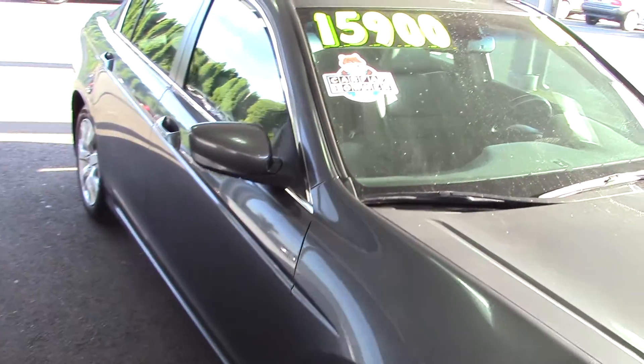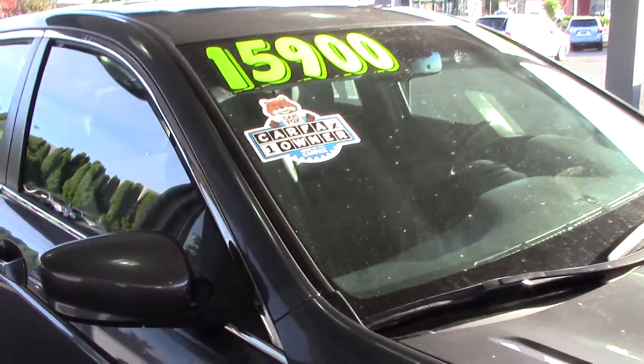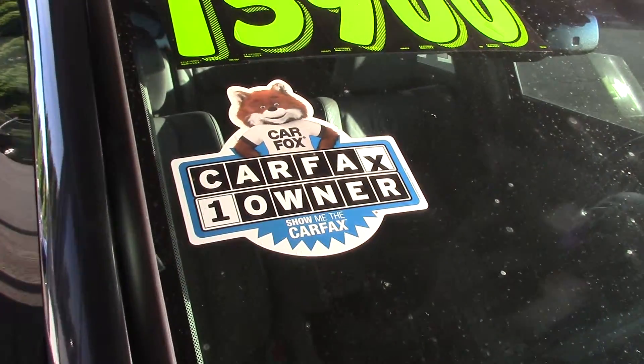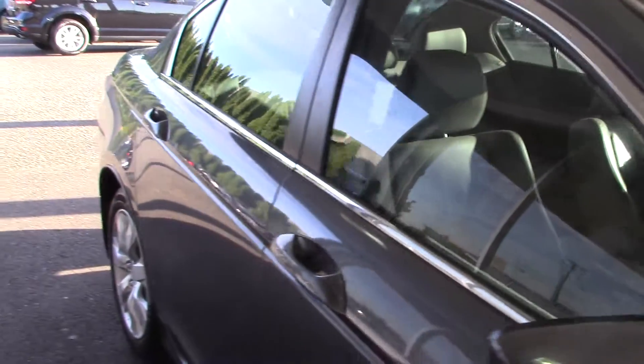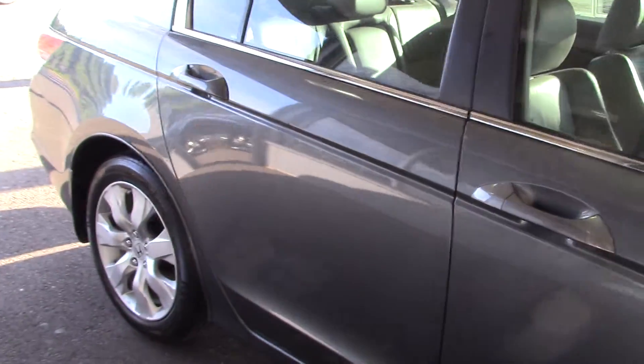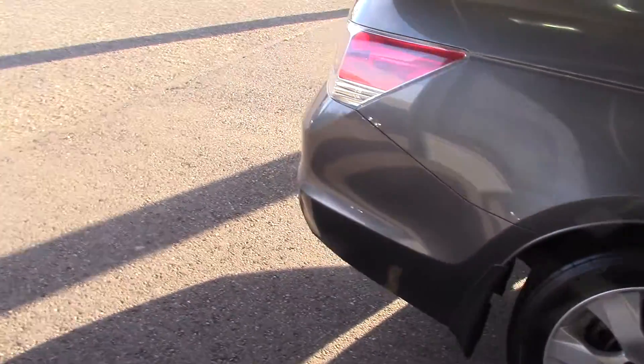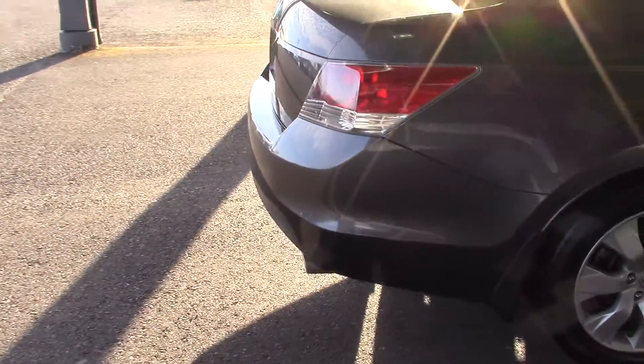So you should come and see if this is the car you'd like. It's a Carfax one-owner, local trade-in, with a clean Carfax history report. It has low miles, it's in great condition, it's really high performance, and it looks nice.